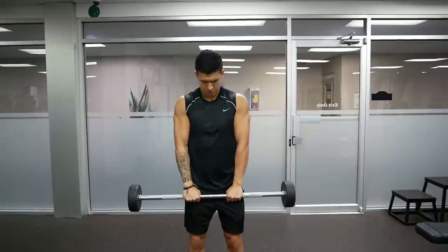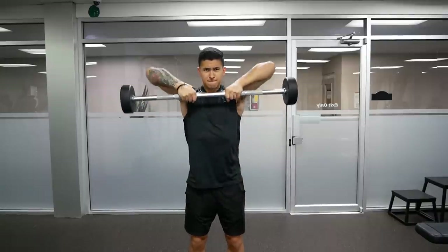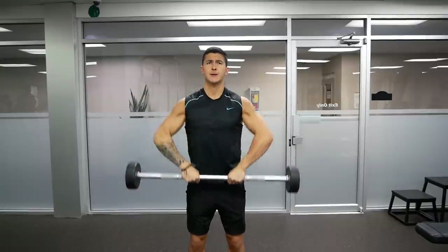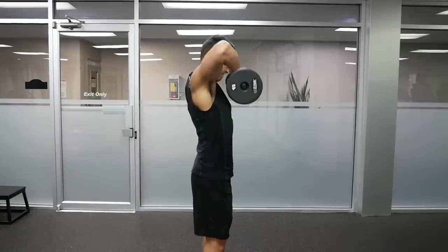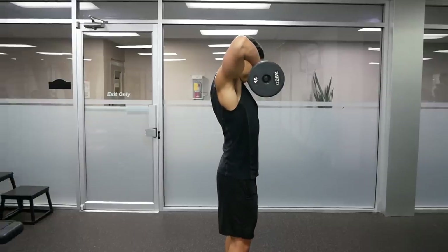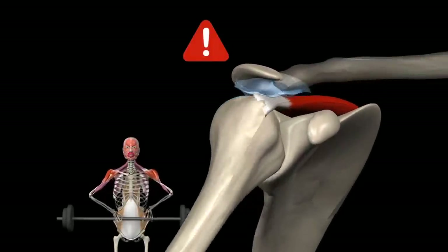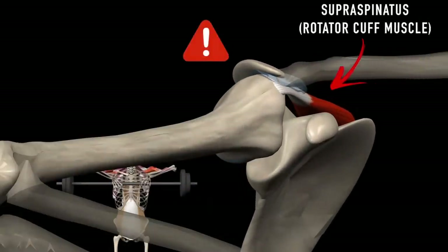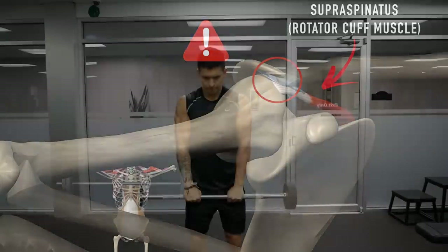The upright row is a common choice for those looking to develop their traps and shoulders. However, if you actually analyze the mechanics of the exercise, it's easy to see why this may not be the best choice. This is because at the top of the movement, the shoulder gets into something called an internally rotated position, where the elbows are high and the hands are below holding the weight. And as the shoulder is in this position, the tendon of the supraspinatus, which is one of your rotator cuff muscles, can rub against the bone in the shoulder, which can lead to shoulder inflammation and pain.